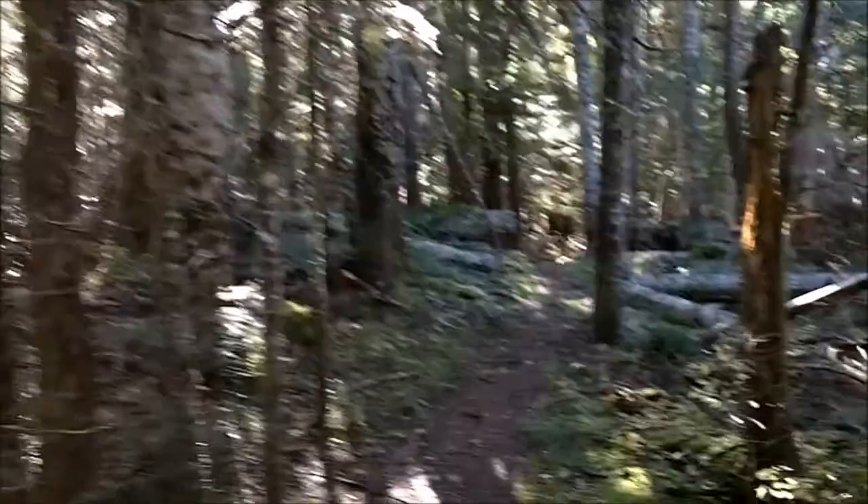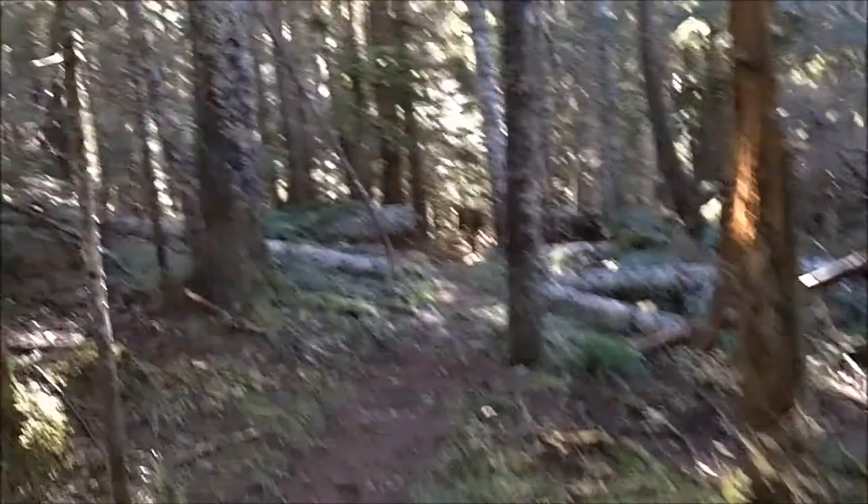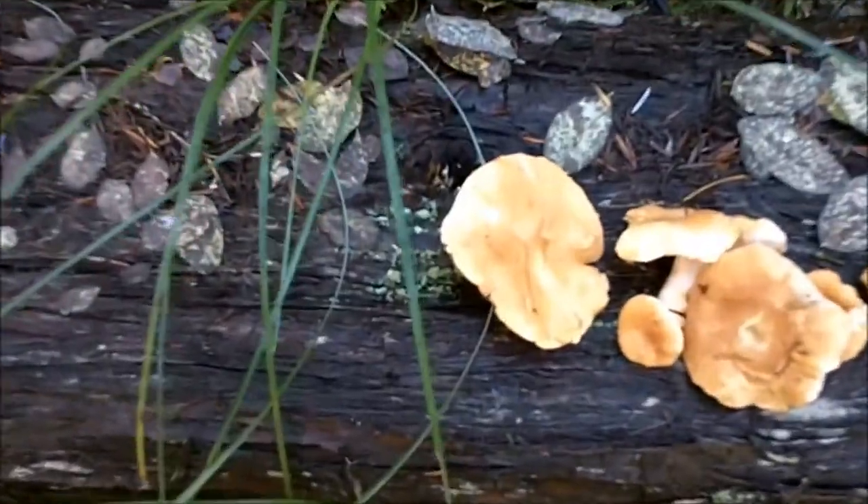This area right here is beyond squatchy. Super dense forest. What a beautiful day — not too bad for only being in the forest five minutes.